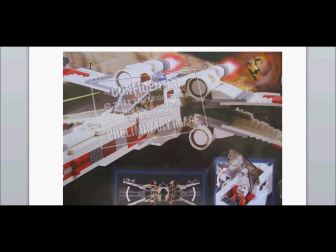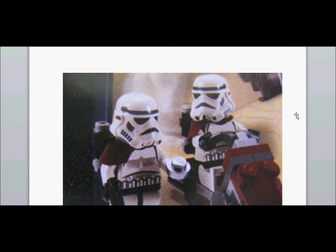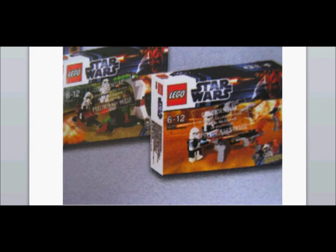Next up we have Sand Troopers — really cool. I have one of these, still got it from 2005 or something like that. And next up we've got the two battle packs: the Clone Wars one you can see.